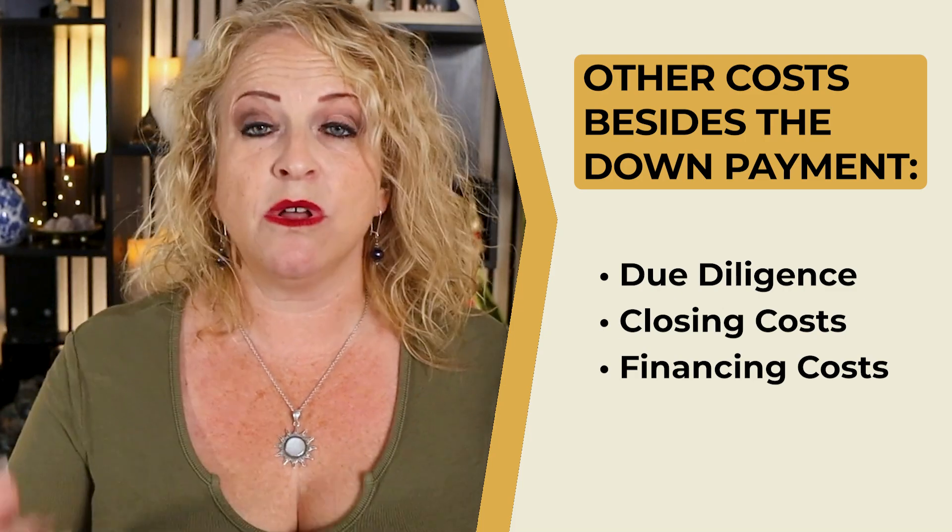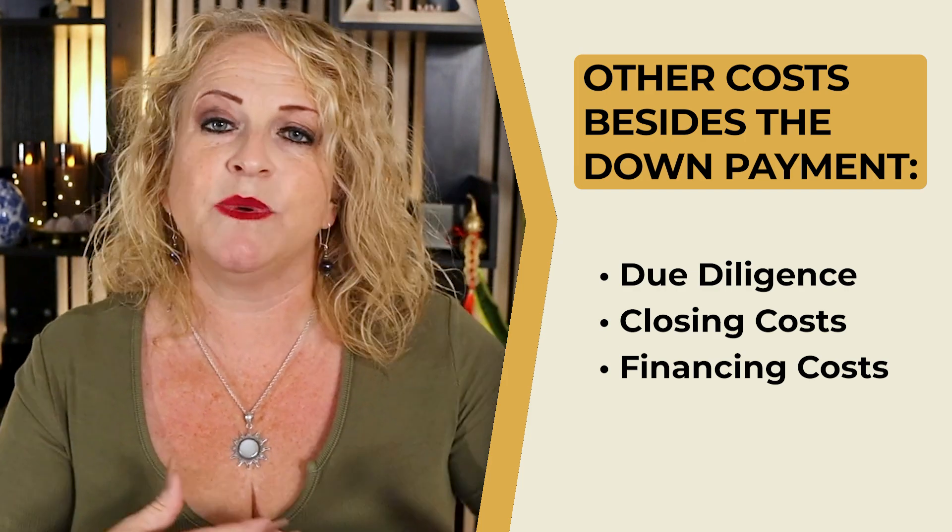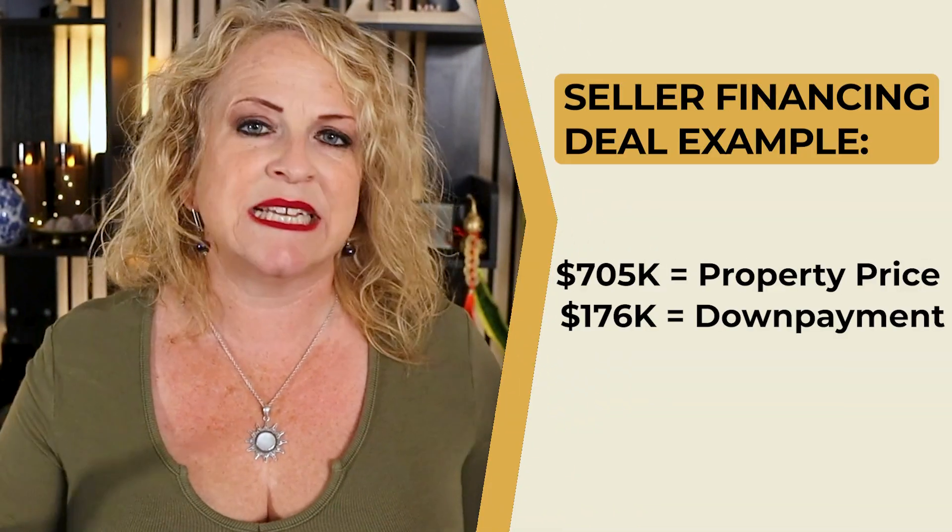Real estate is not no money down — but I, as the purchaser, was able to do it with no money down. I got 75% of the purchase price provided by the seller acting as the bank. What about the 25% down plus other costs? We had due diligence, closing costs, and since it was direct to seller, no financing costs — but no matter what, there is going to be a chunk of capital needed. That first 25% down for this deal was about $176,000.